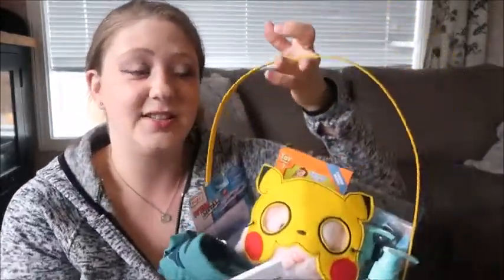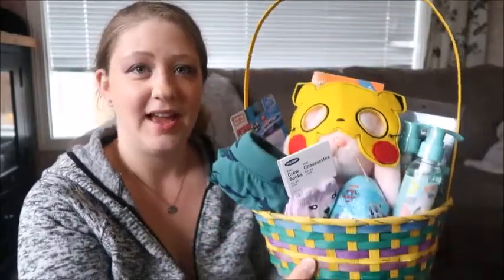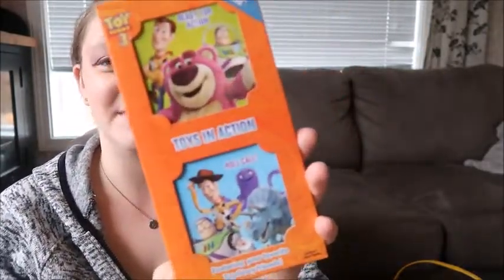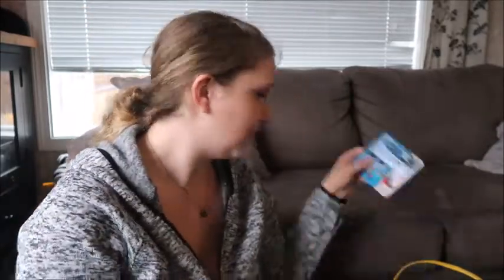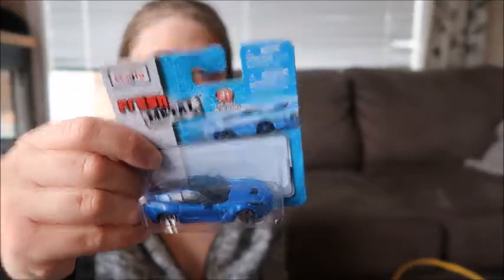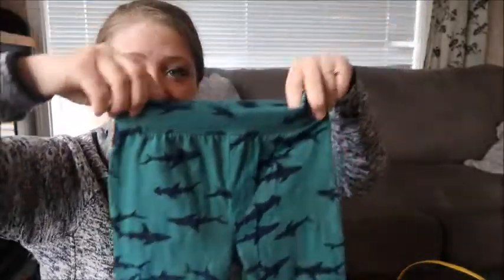Moving on to my older daughter Grace, who is just over two and a half — she's going to be very excited. I showed this in my Dollar Tree haul: just a couple of little board books. She loves Toy Story. I've also had this little blue car stocked away for months and months — Grace loves the color blue. And here are her matching shark pants, slightly different color from Chloe's, but she won't care. They're sharks and they're blue, so you can't go wrong with that.